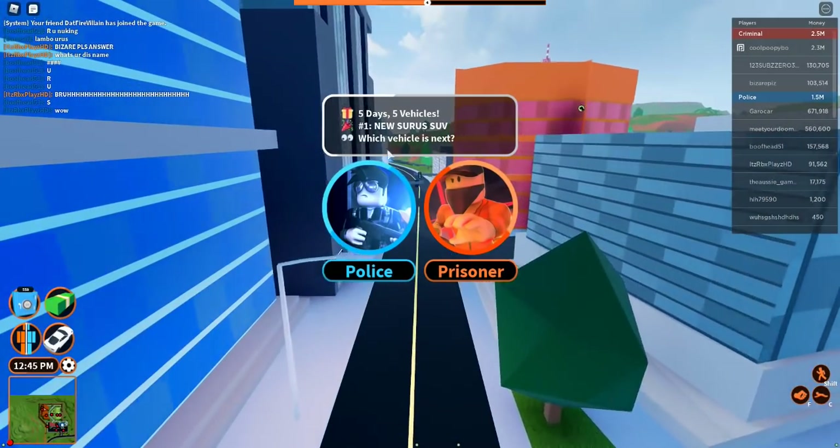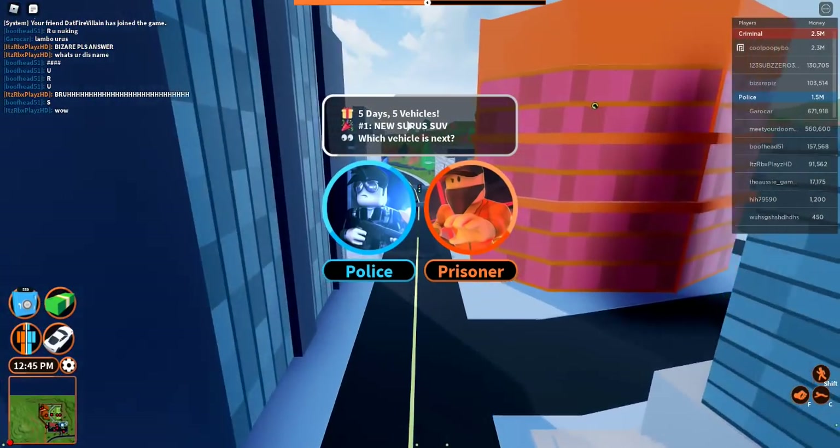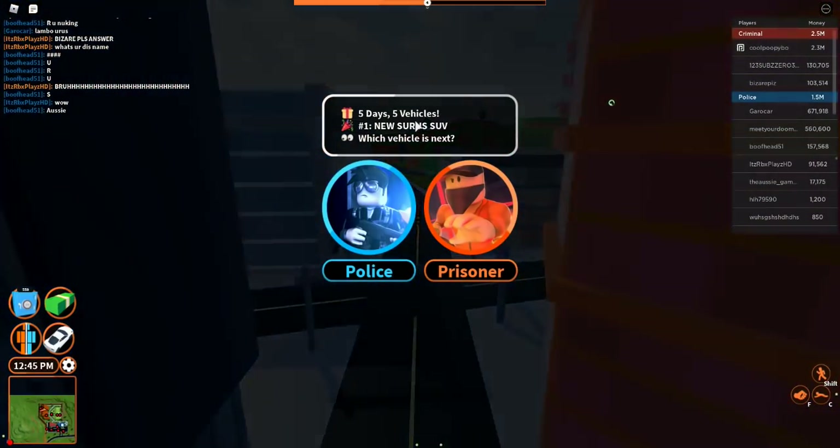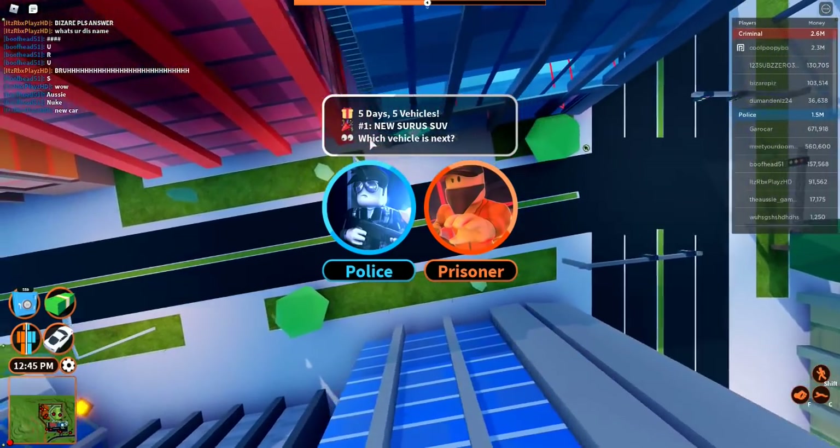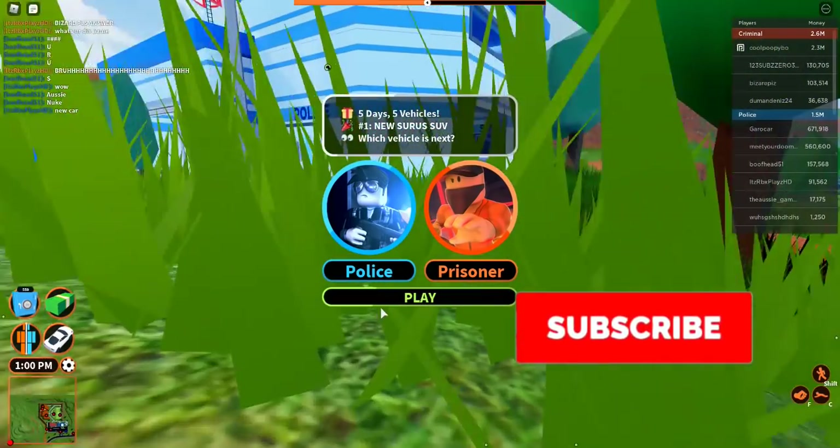So we are in Jailbreak right now. As you can see: five days, five vehicles. That means each day there's a new vehicle. So today there's a new Cirrus SUV, and they have a little eye emoji — which vehicle is next?